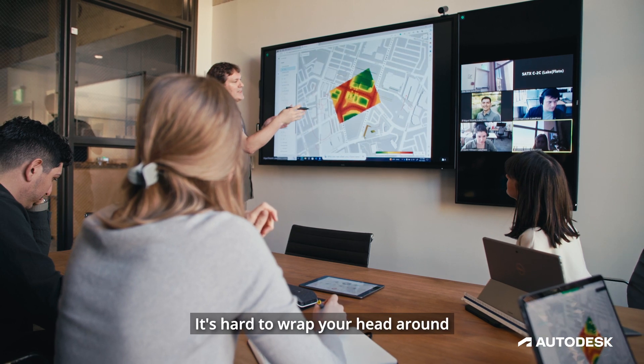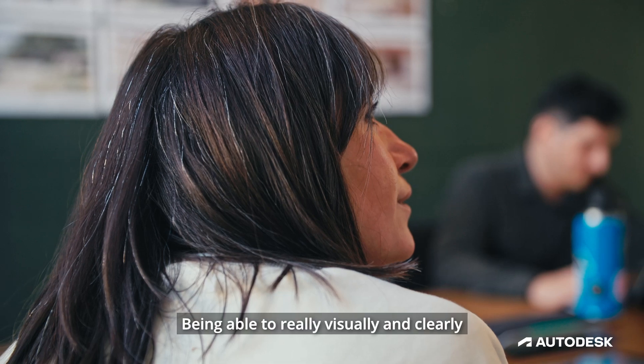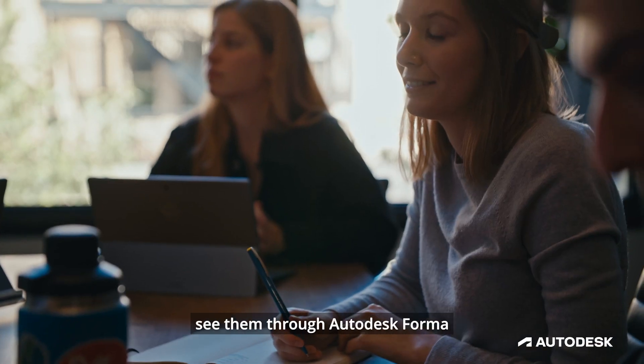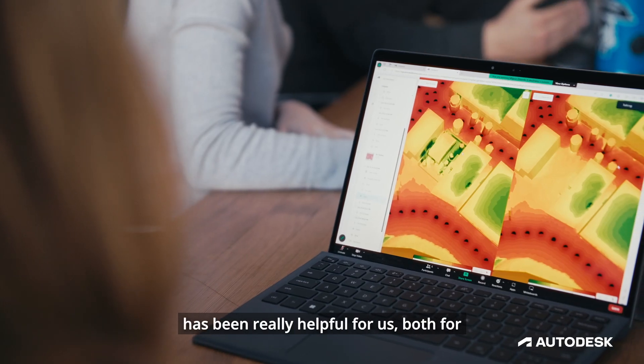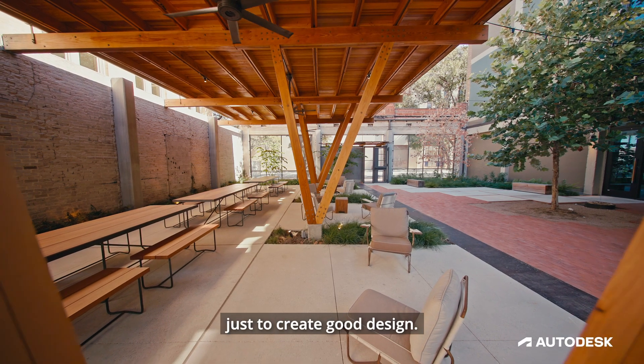It's hard to wrap your head around quantifying certain numbers and experiences. Being able to really visually and clearly see them through Autodesk Forma has been really helpful for us, both for certifications but also just to create good design.